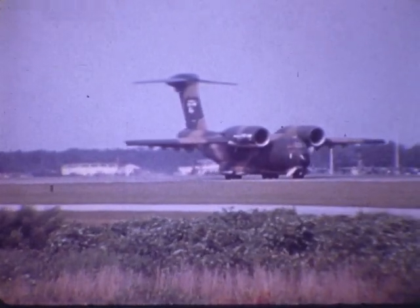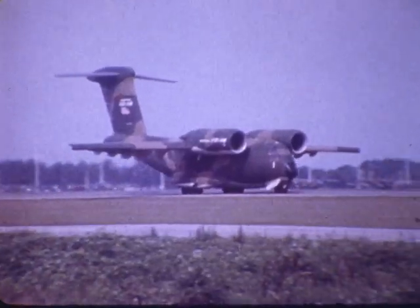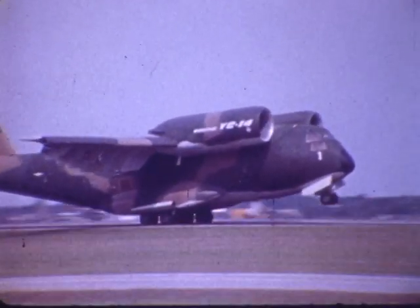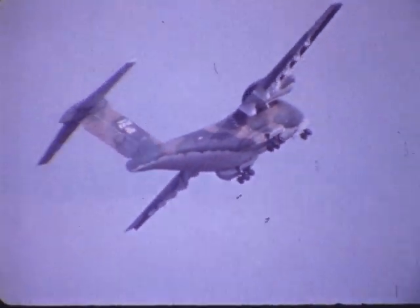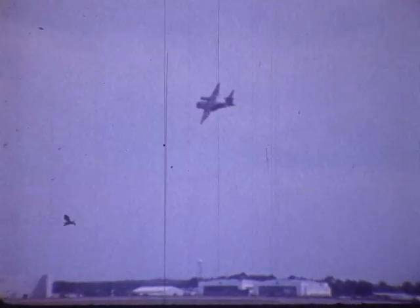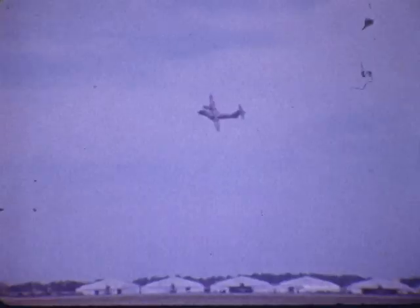The combat deployment test of the YC-14 in June covered 19 bases in NATO Europe and the U.S. A typical profile for the flying demonstration started with an 800-foot take-off roll and a rapid maneuver turn. The airplane, climbing at nearly 6,000 feet per minute, is turning at 18 to 20 degrees per second. Turns performed at Pope Air Force Base adjacent to Fort Bragg show the YC-14's ability to stay within a small, defensible perimeter around an assault landing field.